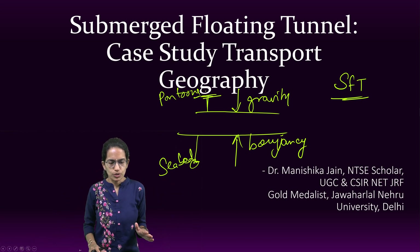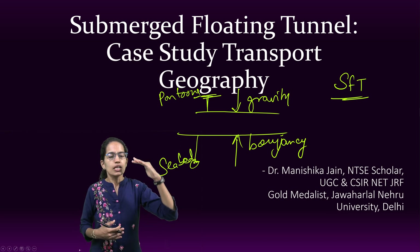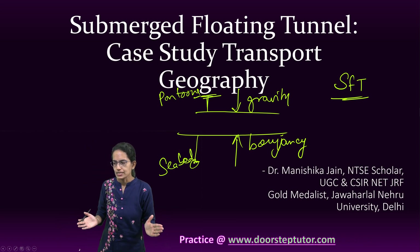Either of these techniques can be used. If it is anchored to the seabed, it must be at a shallow depth. If pontoons are used, it can be placed at a relatively greater depth. That's the basic difference between the two approaches.